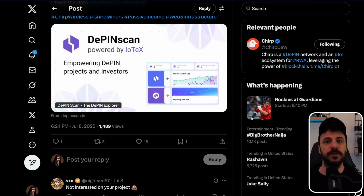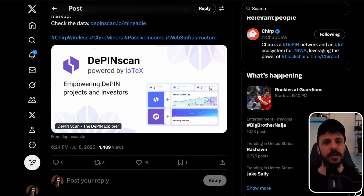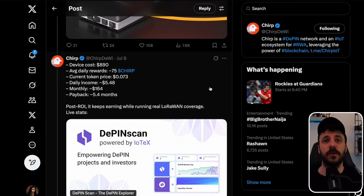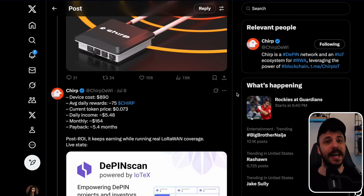About 500 units are deployed globally, avoiding oversupply and inflated prices. A real use case in Berlin shows six Blackbirds generating $985 monthly in rewards, plus €210 saved on SIM cards, totaling about $1,215 in benefits — with hardware paid off in under three months. Blackbird supports real LoRaWAN networks for logistics and smart infrastructure, reducing operational costs and delivering on-chain rewards. Data and earnings are verifiable on dpinscan.io/mineable.